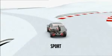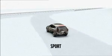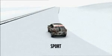The Sport setting, on the other hand, prioritises stiffer dampening, decisive body movement and quicker response. It's a good balance of precise handling and a comfortable ride.